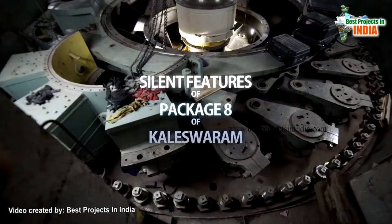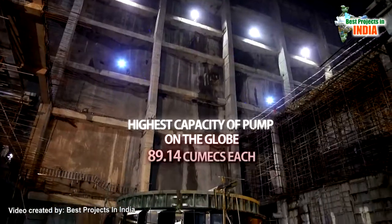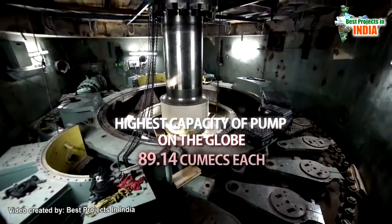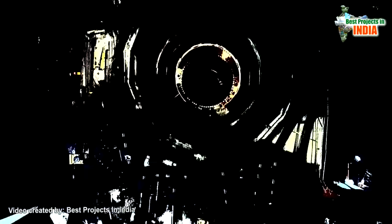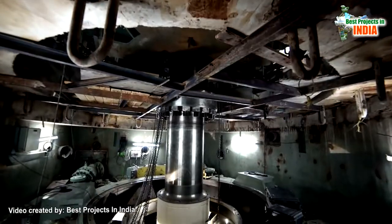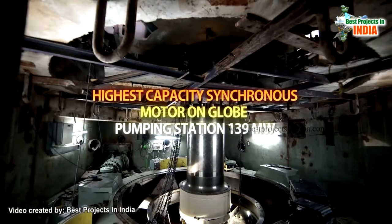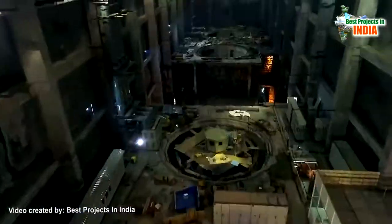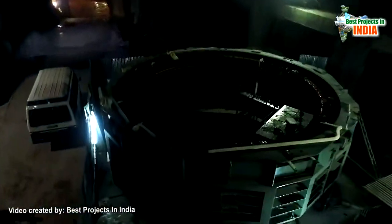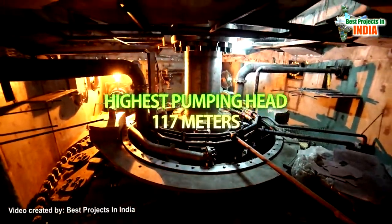Salient features of Package 8 of Kaleshwaram: the highest capacity pump on the globe at 89.14 cumecs each; the highest capacity synchronous motor in a globe pumping station at 139 megawatts; and the highest pumping head at 117 meters.